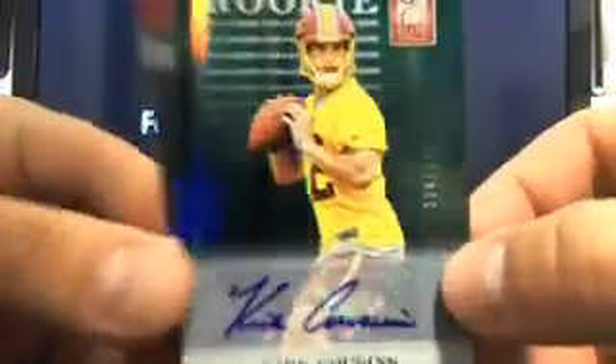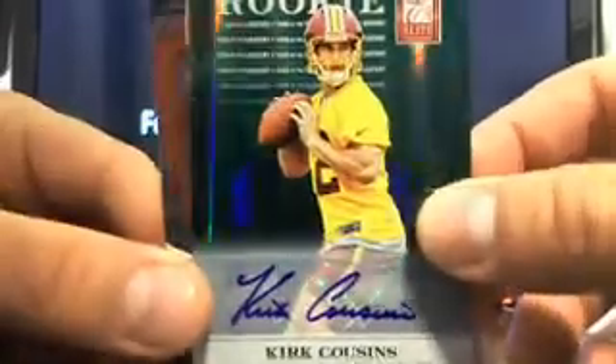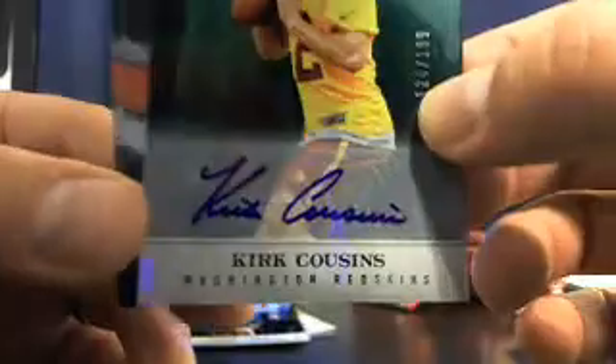Let's get a weird die cut. Here's an auto — actually, that's pretty nice. I like it. Redskins. There you go, Will — Kirk Cousins. The most beautiful autograph in the world. That's $124 out of $199. He may be the starter next year. Anyway, that's a really nice hit, buddy.